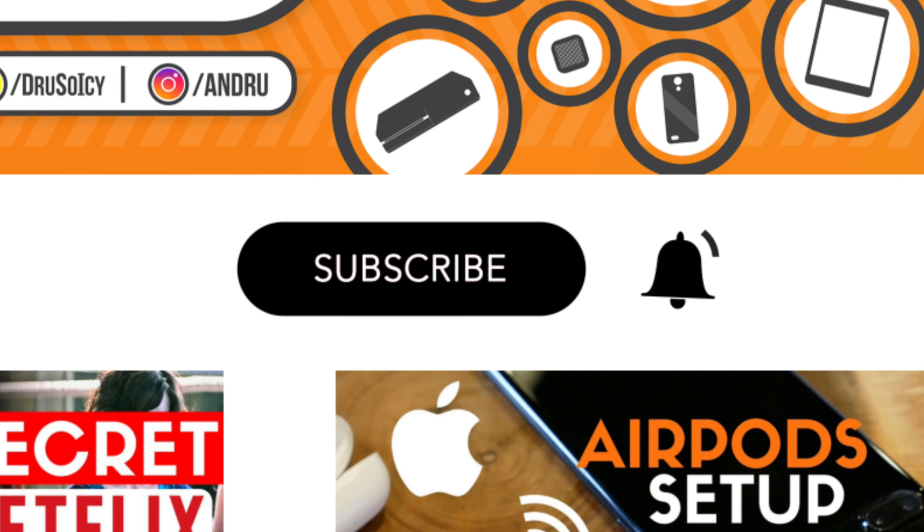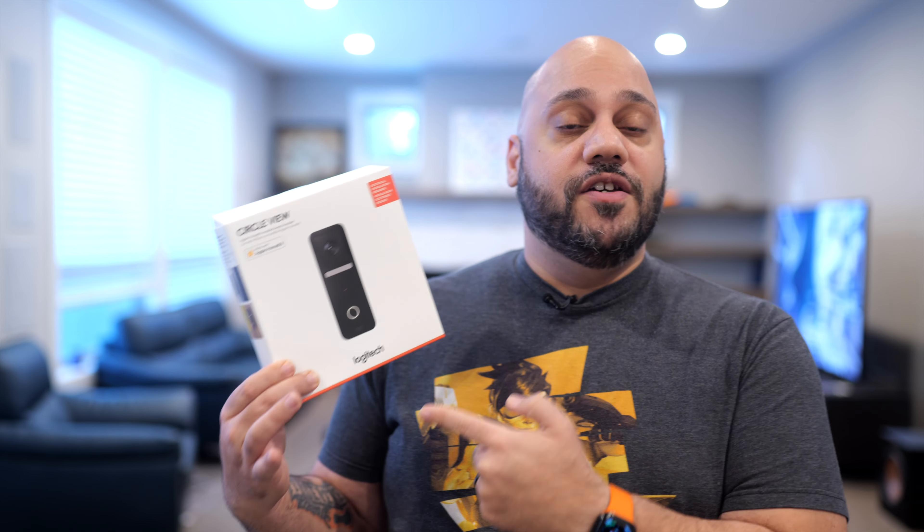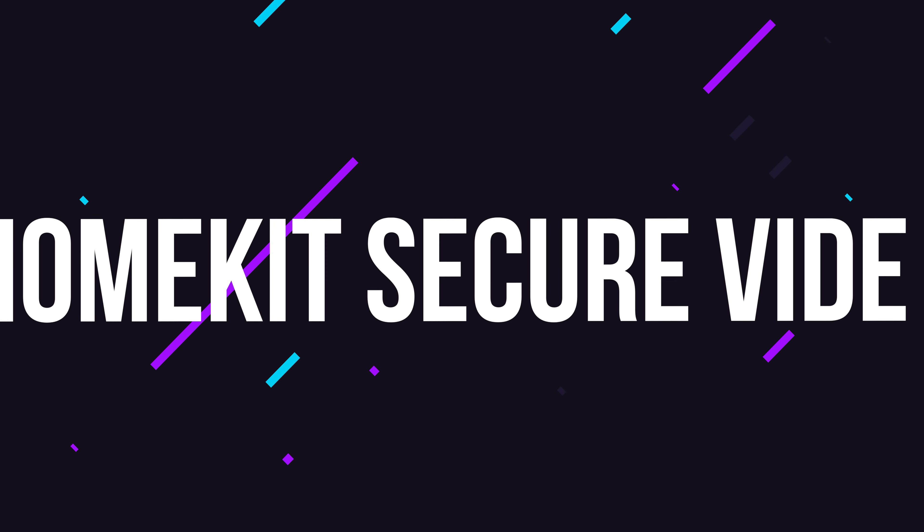What's going on, tech squad? Andrew Edwards here. Today we're talking about the Logitech CircleView Doorbell. Big shout out to Logitech for sending over the CircleView Doorbell and for sponsoring this video. Before we get into the camera itself, a quick overview of what HomeKit Secure Video even is.